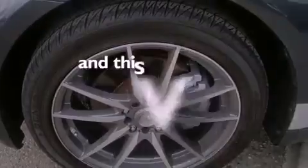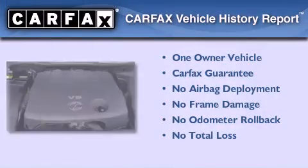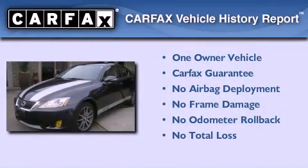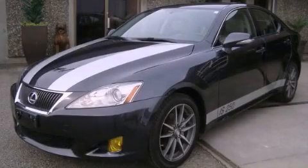This vehicle has fewer than 29,000 miles on the odometer. This Lexus has had only one owner, and it qualifies for the Carfax buyback guarantee. Please call today to reserve this vehicle for a test drive.